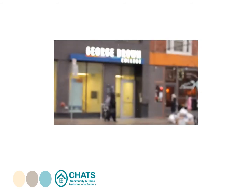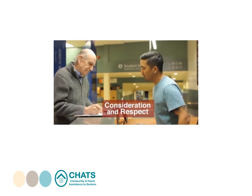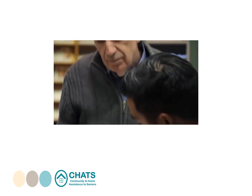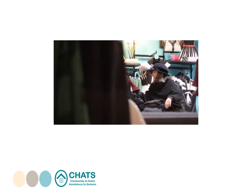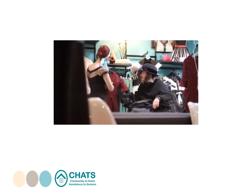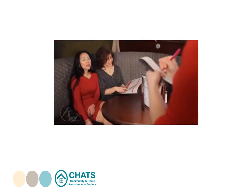Accessible customer service is about treating every customer with the same consideration and respect, understanding that not all disabilities are visible, and that people with disabilities may have different needs. It's just a matter of finding the best way to serve them. It can be as easy as asking, "How can I help you?" and making small changes to your practices.